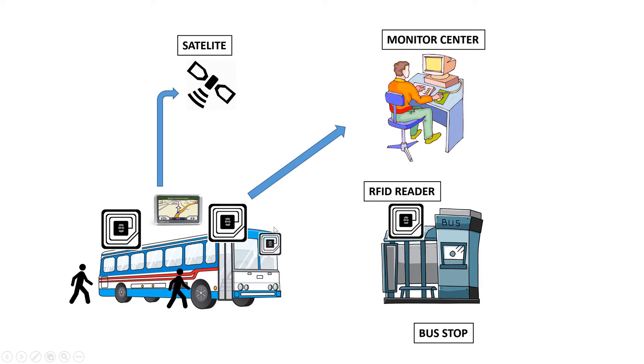There's also an RFID tag on the bus, which will be read by the RFID reader at the bus stop. This data will then be sent to the monitor center to enable vehicle scheduling that is accurate and fast.